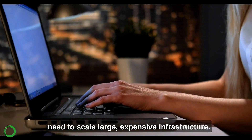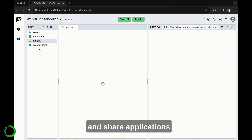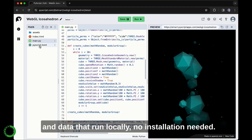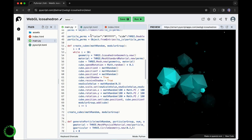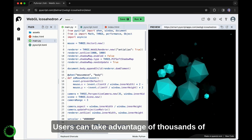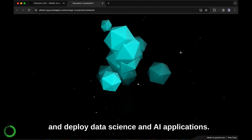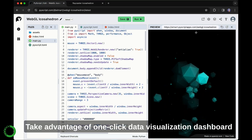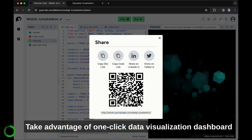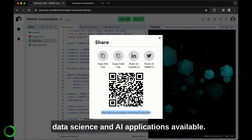Anaconda helps users create, host, and share applications and data that run locally — no installation needed. Users can take advantage of thousands of their favorite Python packages to quickly build and deploy data science and AI applications. Take advantage of one-click data visualization dashboard deployments and explore the wide range of data science and AI applications available.